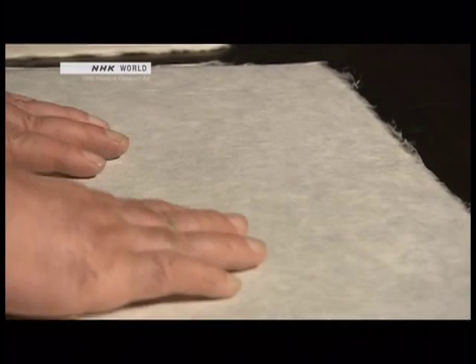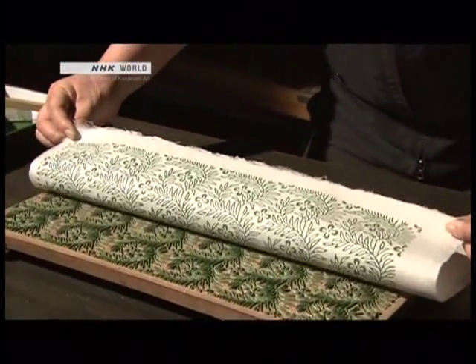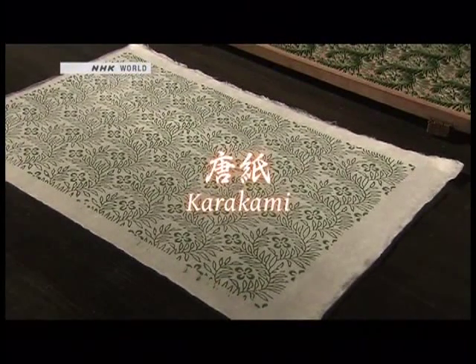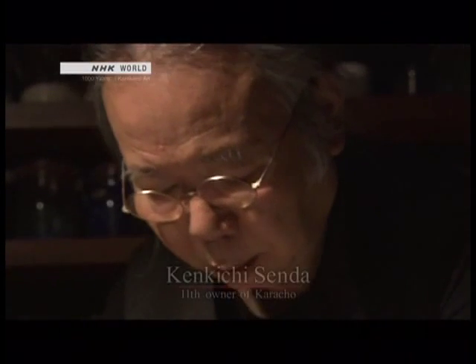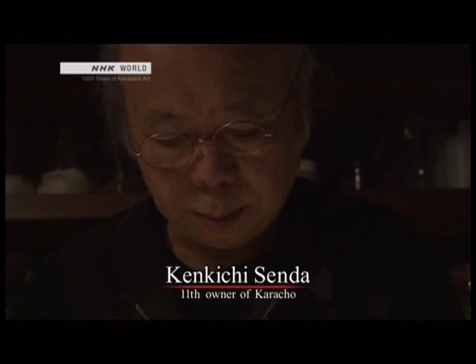Artisans in Japan have cultivated an aesthetic tradition for a thousand years. They print handmade paper with patterns inspired by nature. This is the art of karakami. Kenkichi Senda is the 11th generation owner of Karacho, the oldest karakami workshop in Japan. He has kept alive the methods and philosophy that go into karakami's creation.